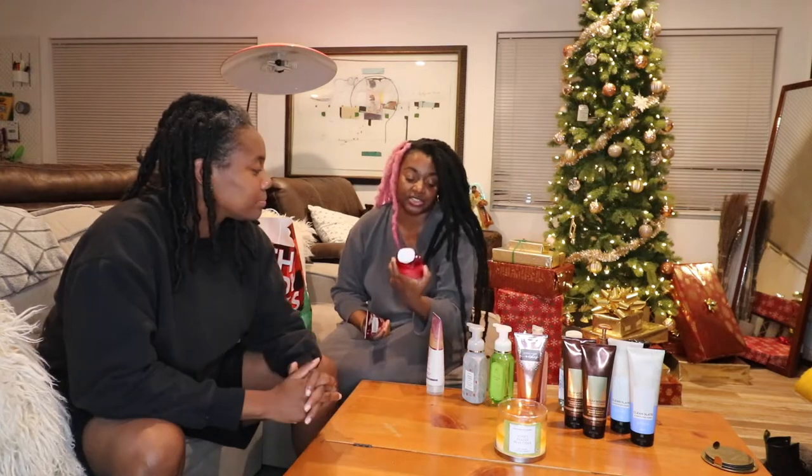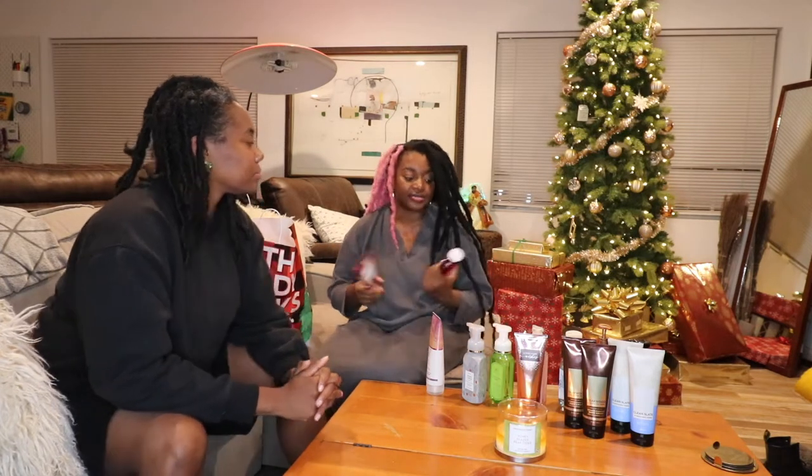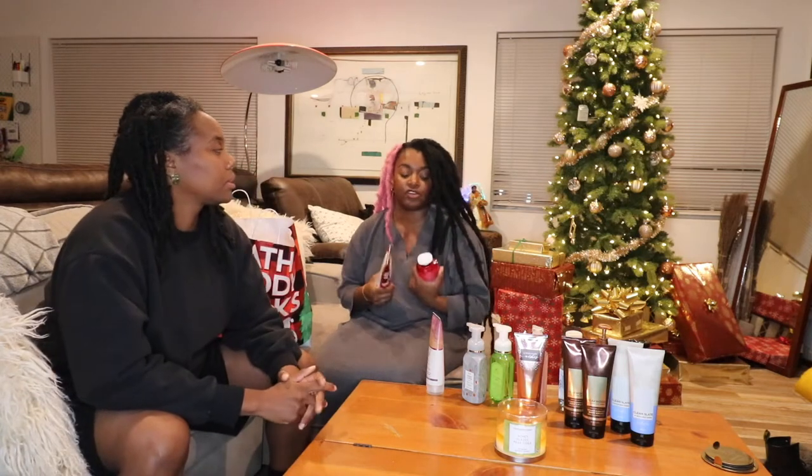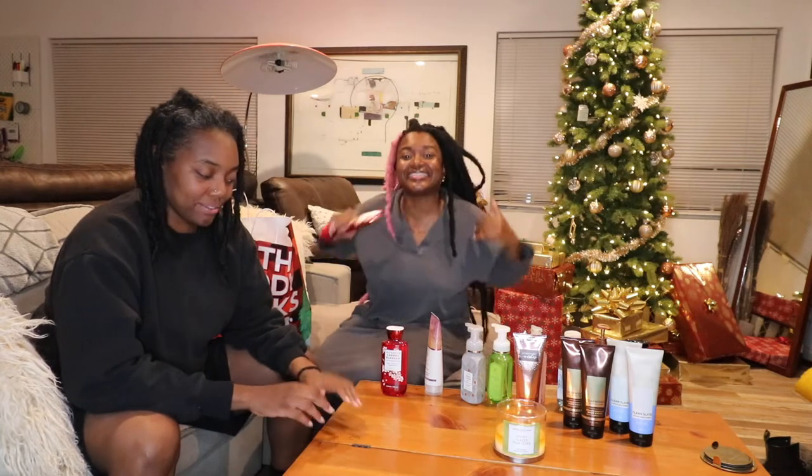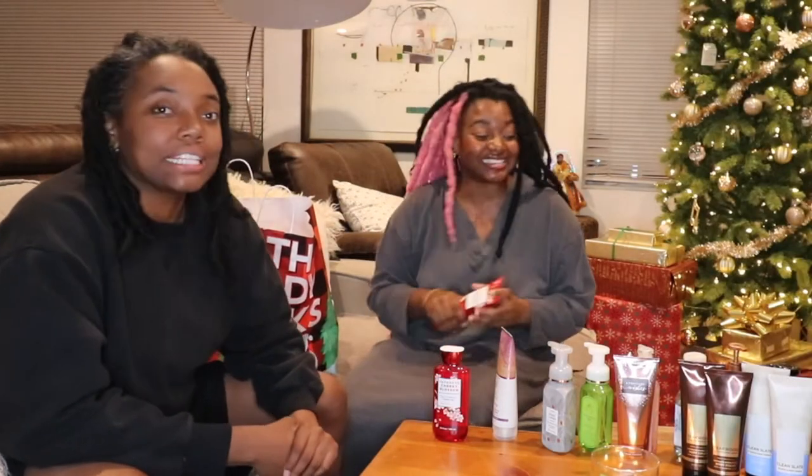I also got the shower gel, and all their items have vitamin E and shea butter — they're very much aware of keeping skin moisturized. As colored folks, we get ashy and it shows on our skin, so we need lotion that's gonna stick. It's thick — not as thick as Nivea but thick like this. Right now with everything going on, we're washing our hands a ton of times so we need to stay moisturized.